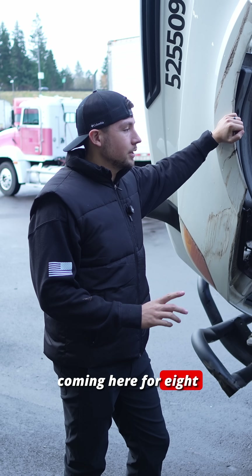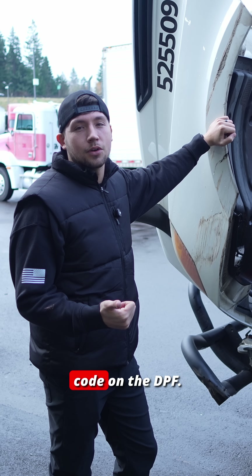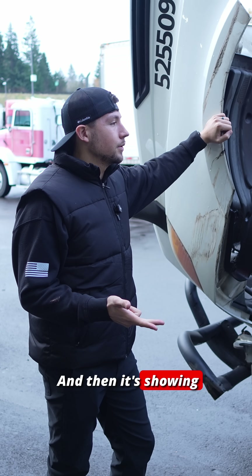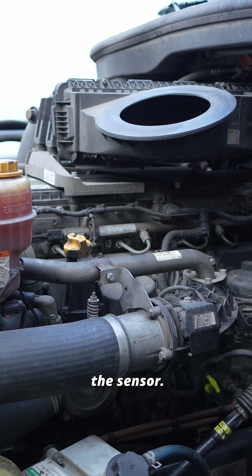We had a Cascadia come in here for eight drive tires. He also had a check engine light, so we scanned it. There's an efficiency code on the DPF, and it's showing that at some point the temperature of the oil was too high. So we're going to diagnose the sensor.